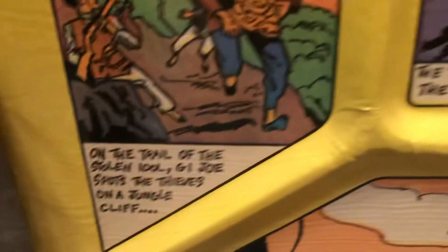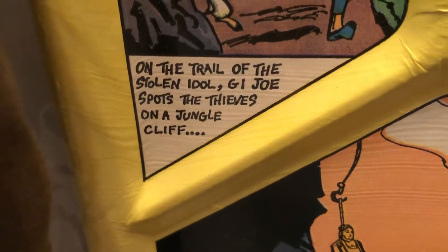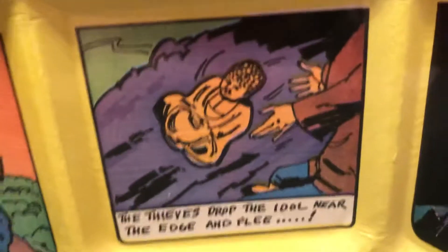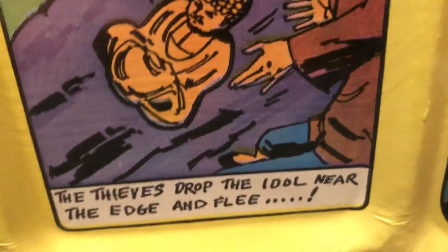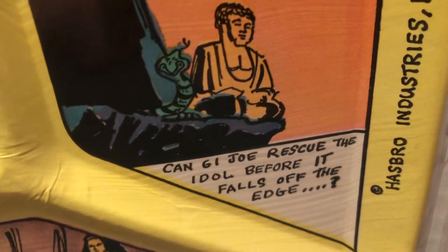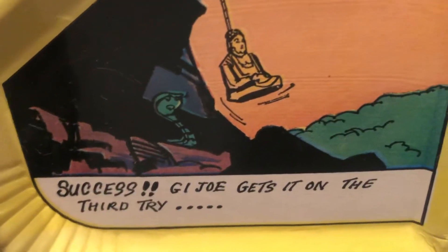Let's take a look at the idol plate. On the trail of the stolen idol, G.I. Joe spots the thieves on a jungle cliff — see him in his helicopter? The thieves drop the idol near the edge and flee. Can G.I. Joe rescue the idol before it falls off the edge? Success! G.I. Joe gets it on the third try.